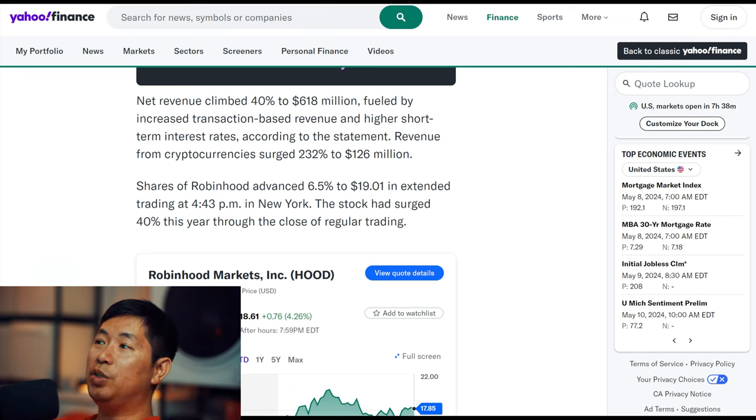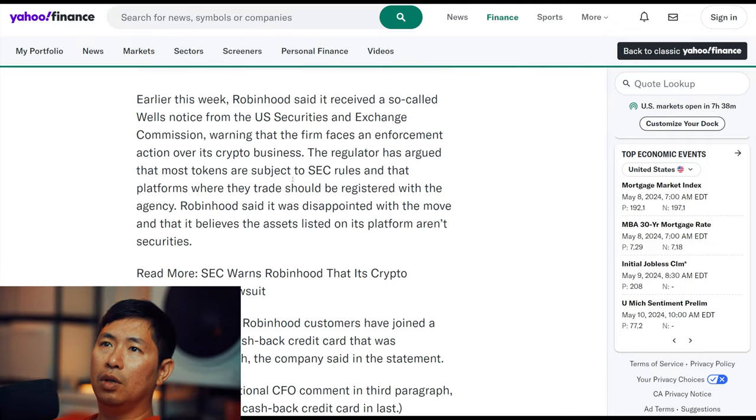As you can see, there was a huge jump in revenue from cryptocurrencies. Shares of Robinhood advanced 6.5% to $19.01 in extended trading. The stock had surged 40% this year through the close of regular trading. Earlier this week, Robinhood said it received a so-called Wells notice from the U.S. Securities and Exchange Commission, warning that the firm faces an enforcement action over its crypto business.